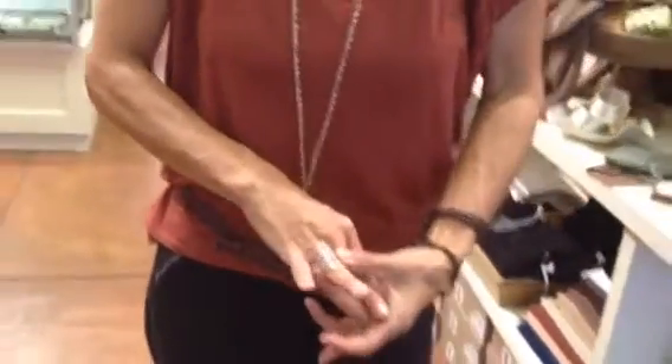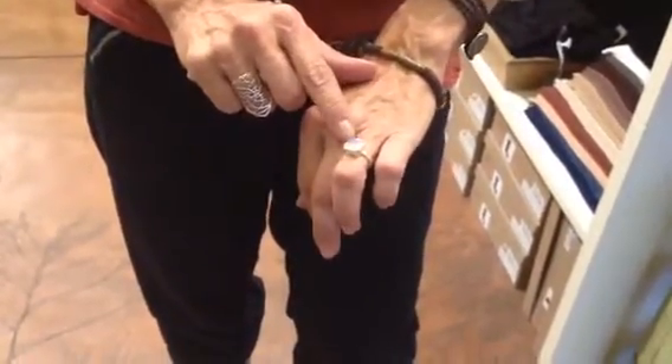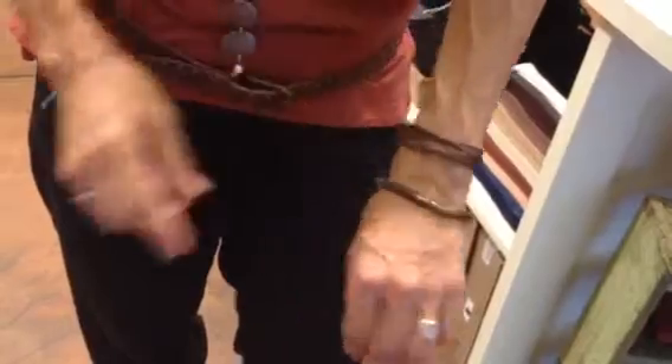I've got my Saraswati sterling ring on — I wear this every day. We've got the stackable rings; this one is a moonstone but they come in lots of different stones and druzies. We've got our sequin bracelet, and we're getting a lot of wrap bracelets in.